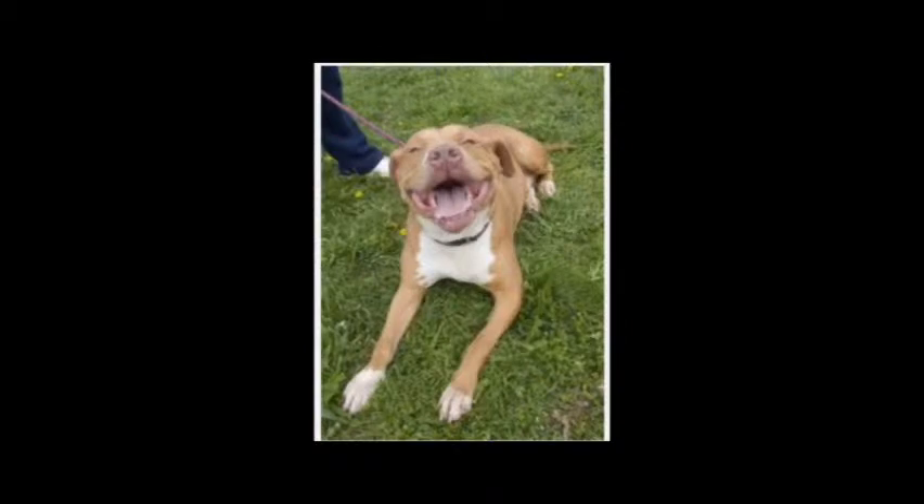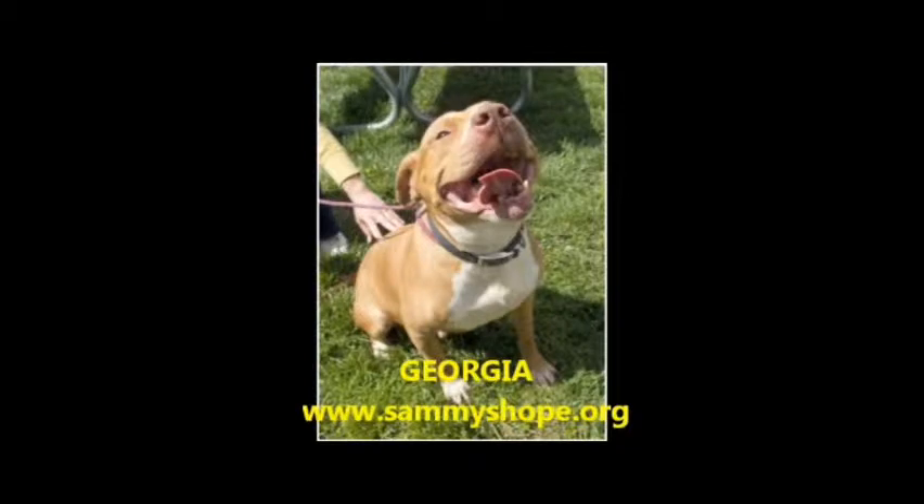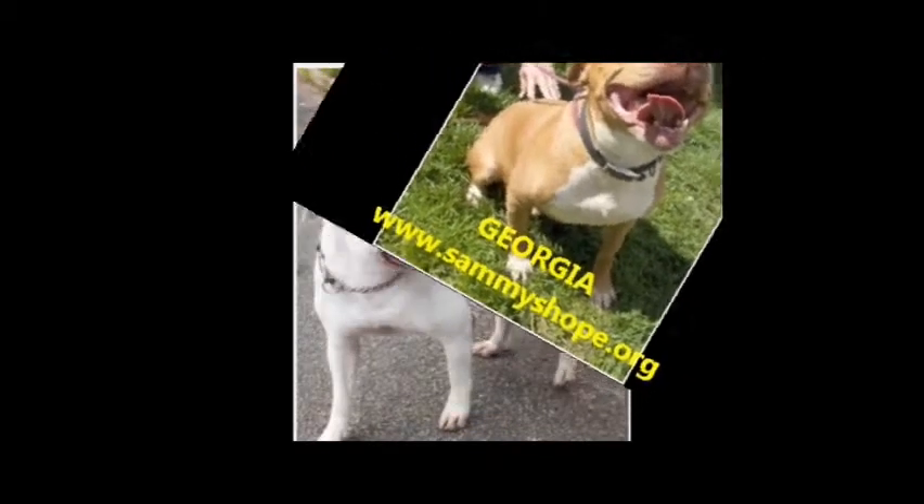If you're interested in learning more about Georgia or fostering or adopting her, please contact us at www.SammysHope.org.